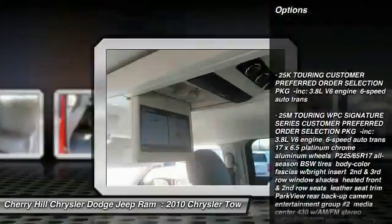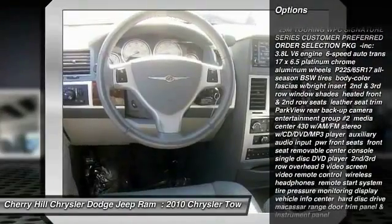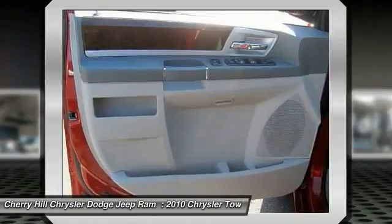Stability Control, Traction Control, Anti-Lock Braking System, Keyless Entry, Power Lift Gate, Steering Wheel, Audio Controls.